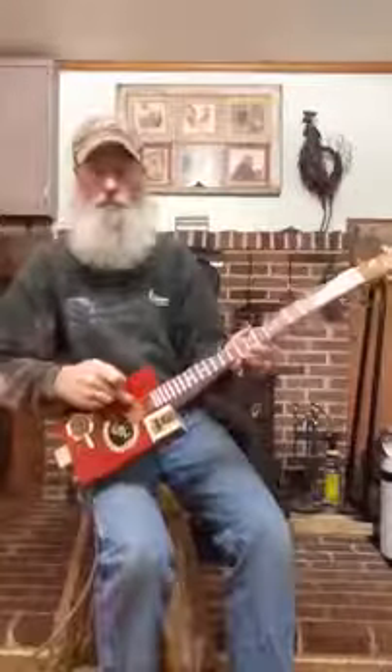Here's one I just finished up for a client. Red box by request. Nice purple heart fingerboard. Nice flame maple neck. Gold accents. Rooster Run hand wound pickup.